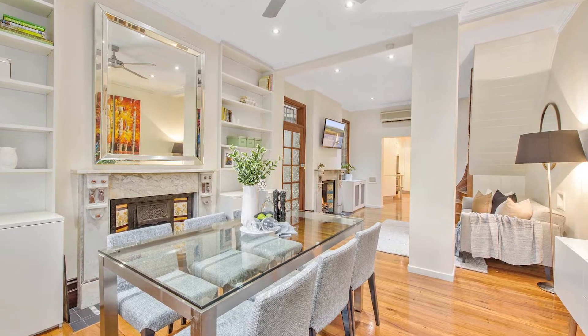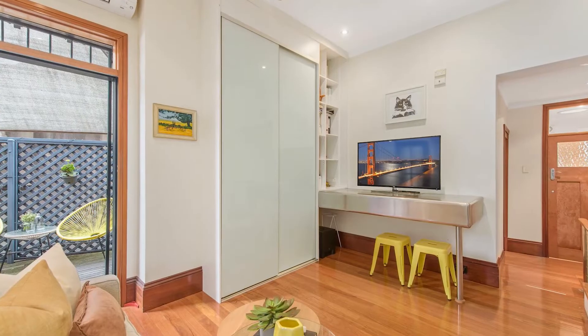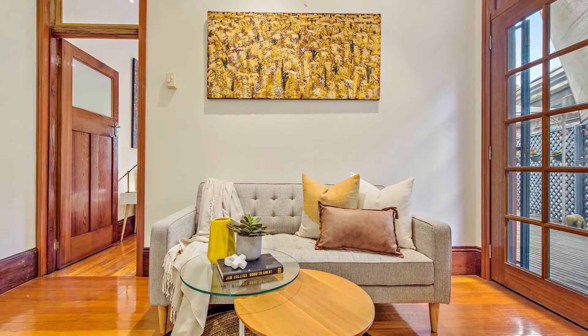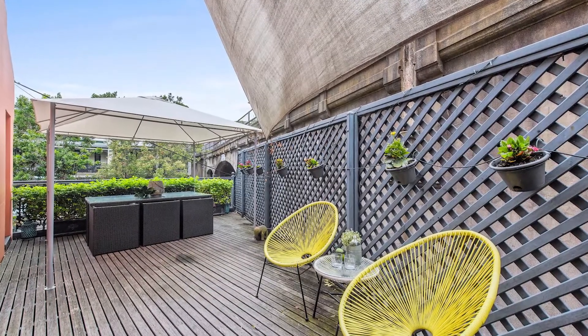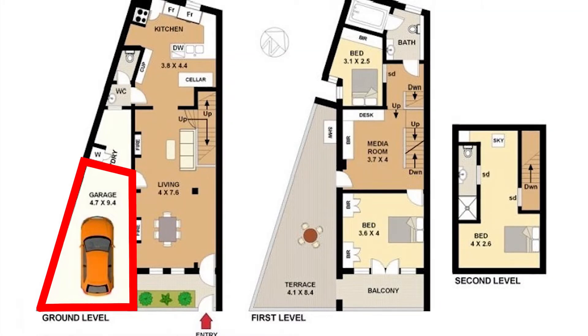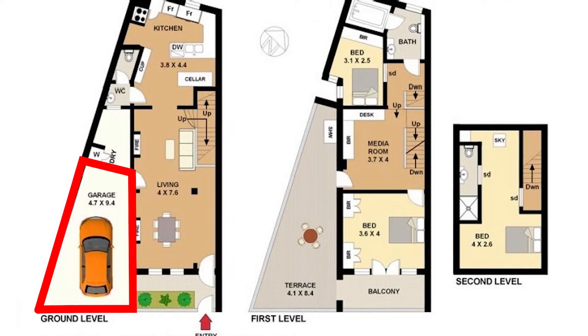Black butt flooring throughout leads you through the dining and living room and upstairs to a second living space, media room or home office, all flowing out to the deck with cabana and outdoor shower. The lock-up garage has internal access, extra storage space and laundry facilities.